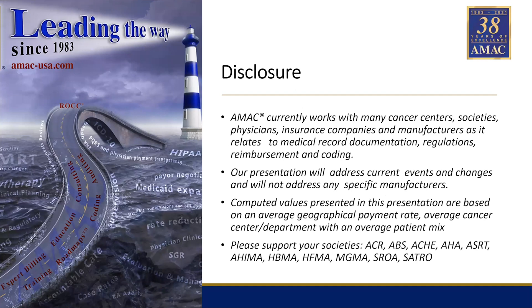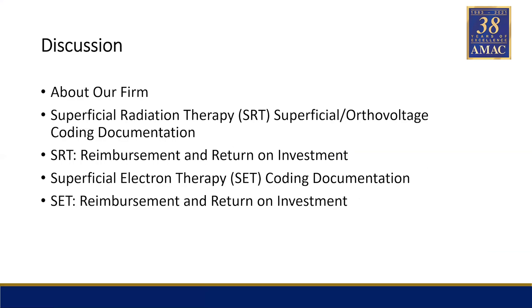Our disclosure is we work with quite a few radiation oncology centers, from universities to small freestanding centers in the middle of nowhere. We work with a number of people and vendors. I'm not being paid for this talk and everything we're presenting is the property of Interop. And we support all of your societies. We're going to be talking about our firm a little bit, SRT, and the rules around it that have changed in the past three years, and return on investment in SET coding and documentation.